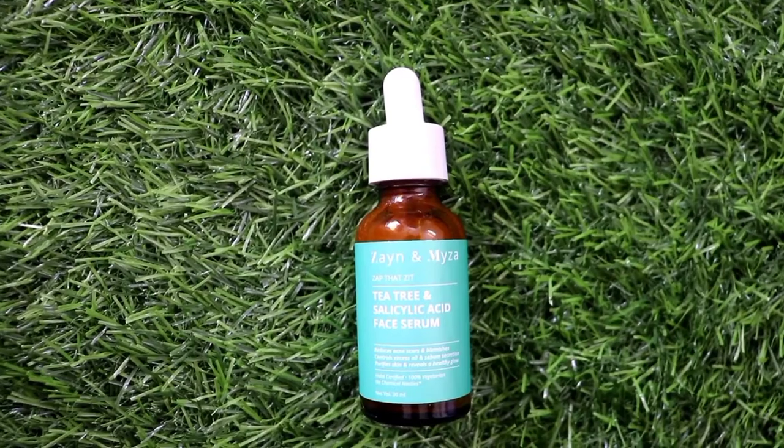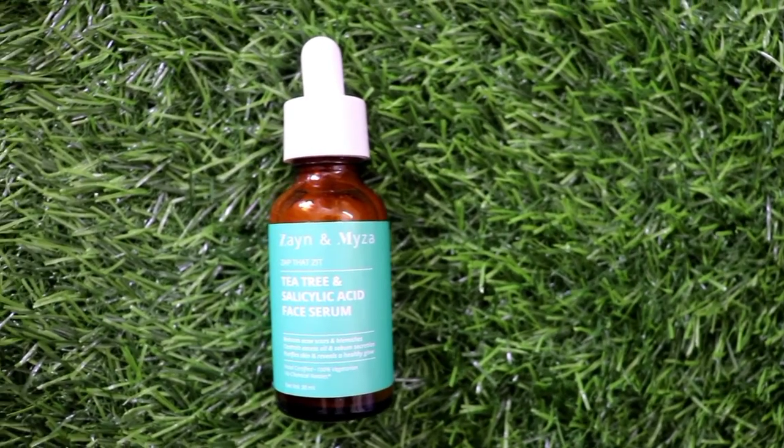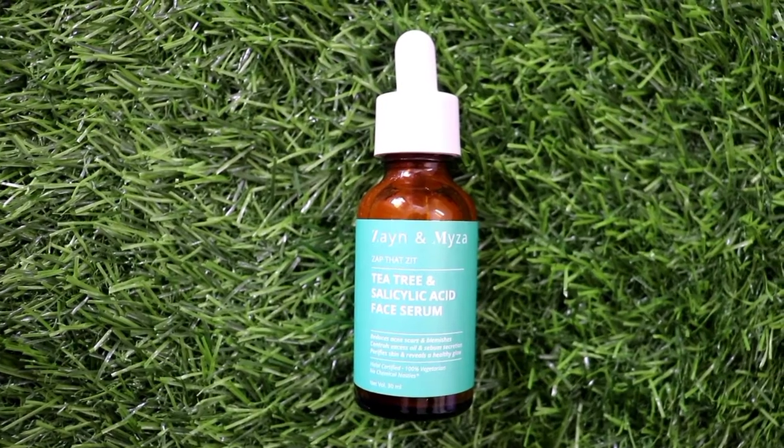The first one is a serum. This is from the brand Zen and Myza — this is 'Zap That Zit'. This is a tea tree and salicylic acid face serum, and I have used this face serum before. I loved this face serum.